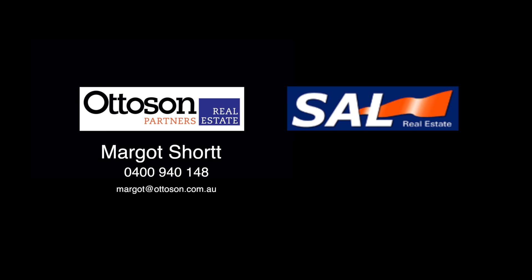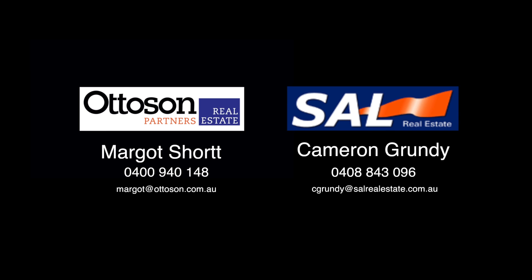Contact Margo Short from Otteson Partners or Cameron Grundy from SAL Real Estate to have a look through this beautiful Narracourt property.